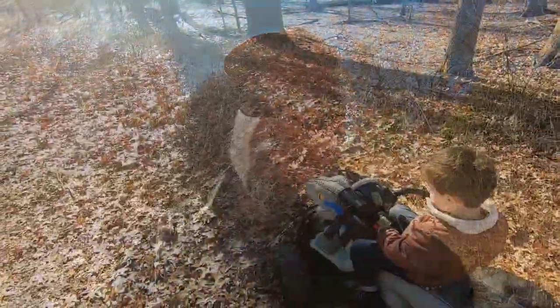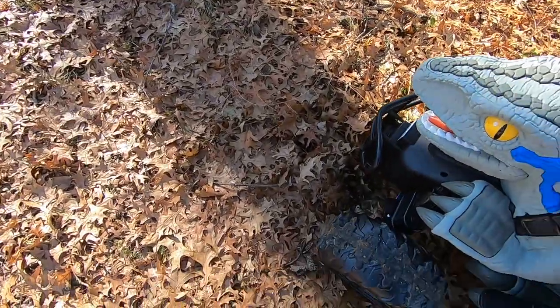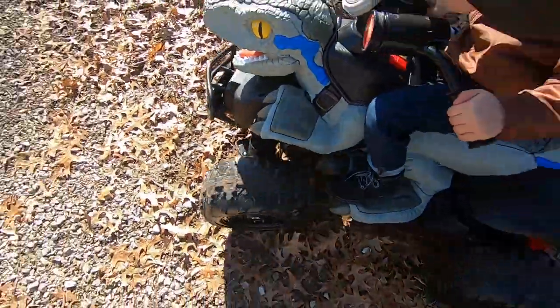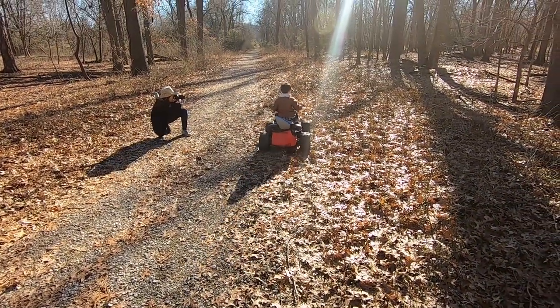We are out here at Route 66 State Park. There you go, let me help you out here. Let's give Blue a tow. Ready? And go. There you go, and you're on your way. Good job.